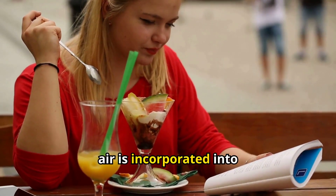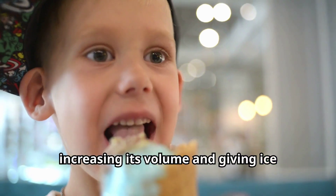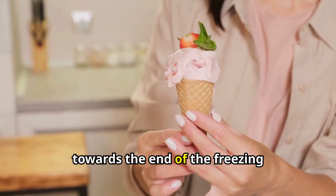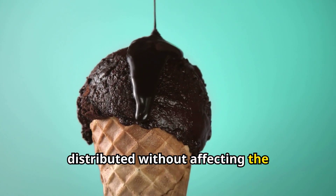Another interesting aspect is the role of air. During the churning process, air is incorporated into the mixture, increasing its volume and giving ice cream its characteristic lightness. Flavorings and add-ins, like chocolate chips or fruit, are usually added towards the end of the freezing process to ensure they are evenly distributed without affecting the texture.